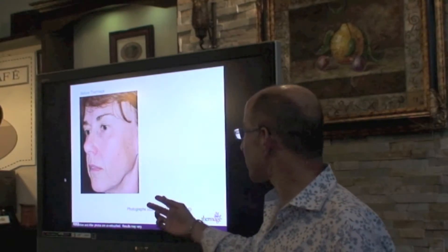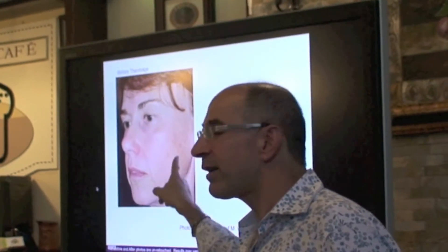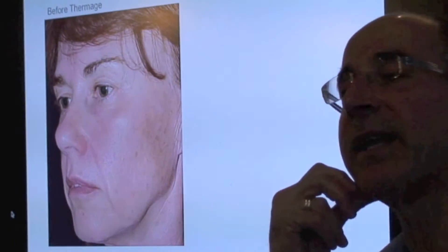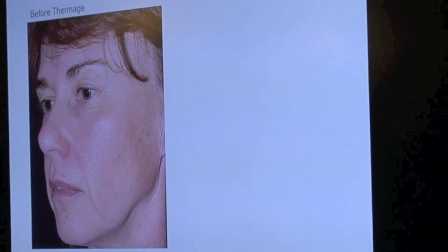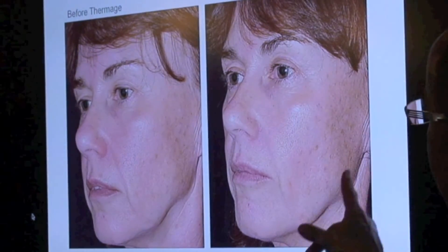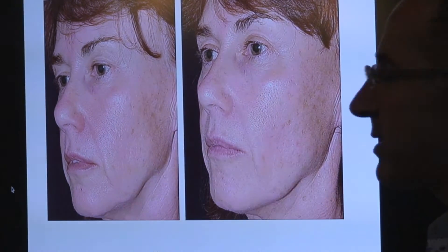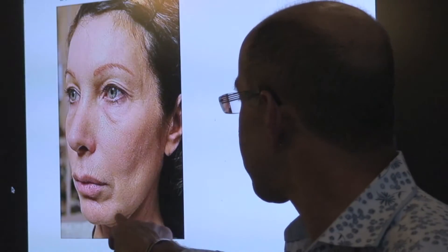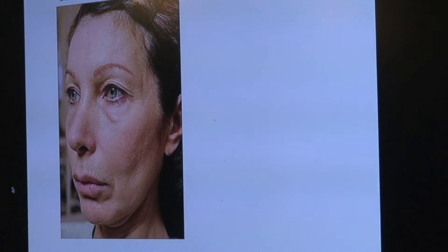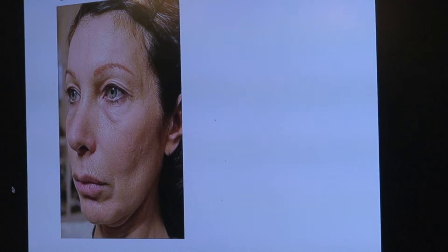This is the fourth Dermage. Take careful note of the skin — there's very difficult laxity at the angle of the jaw, one of the most difficult areas to achieve tightening. And there we are, a little bit tighter, a little bit tighter around the eyes. It's even helped the nasolabial fold quite nicely. Have a look especially at the skin of the neck and the new Dermage tips. We have the third generation Dermage, which is the least painful but the most powerful of the generations.